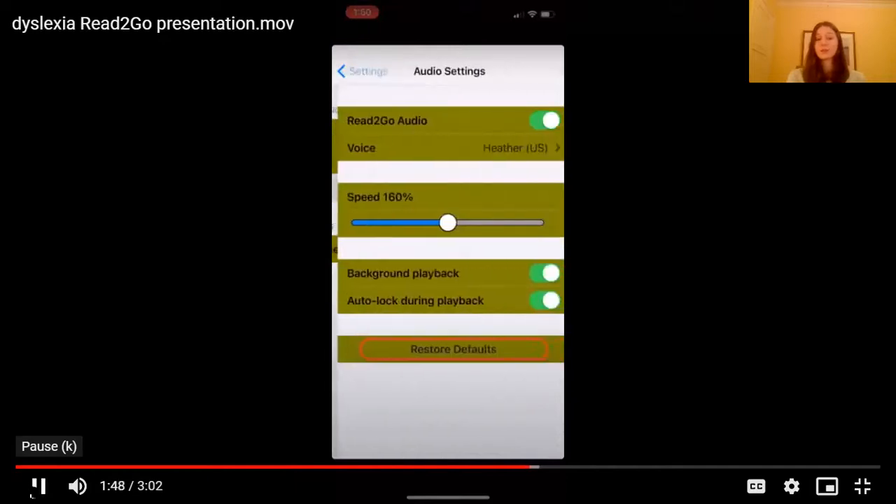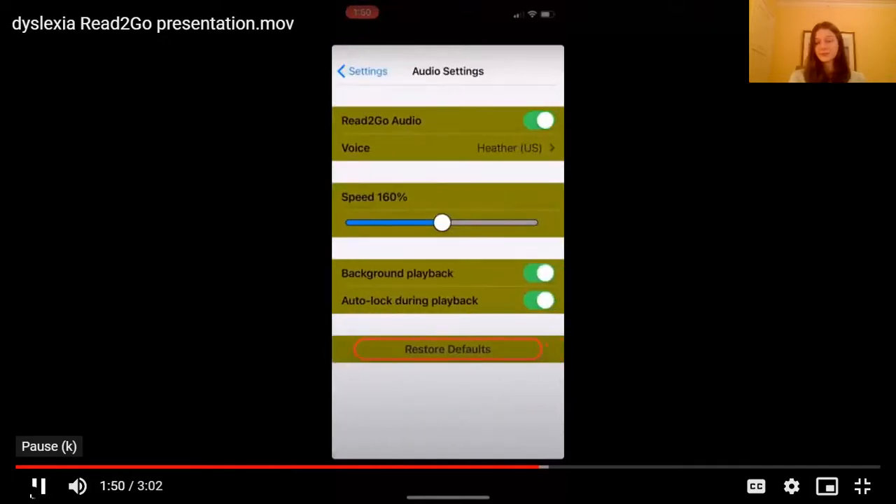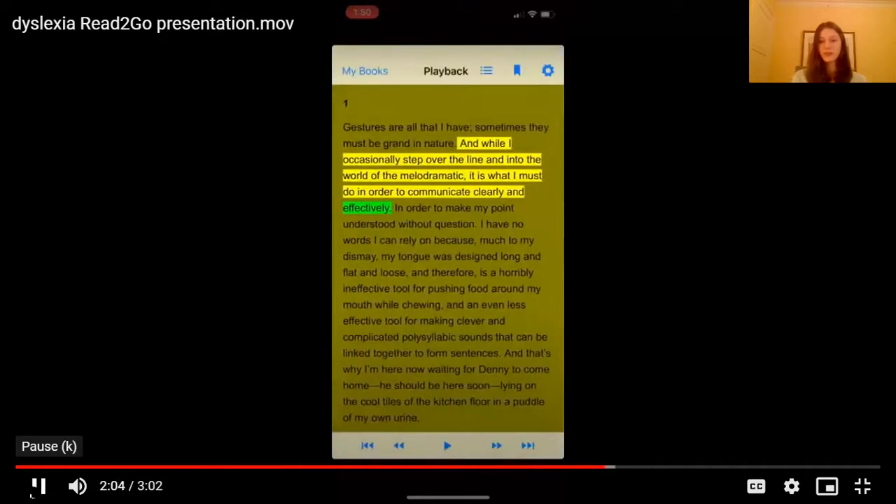The audio you can also change. It'll give you a little example, as you saw, of how quickly it works.